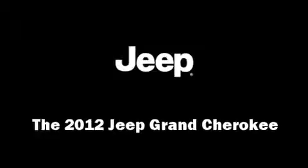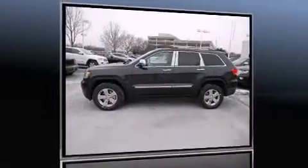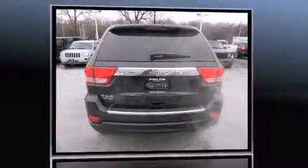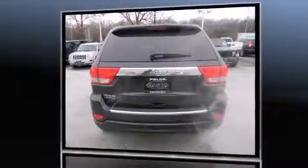Take command of the road in the 2012 Jeep Grand Cherokee. It features four-wheel drive capabilities, a durable automatic transmission, and a refined six-cylinder engine.